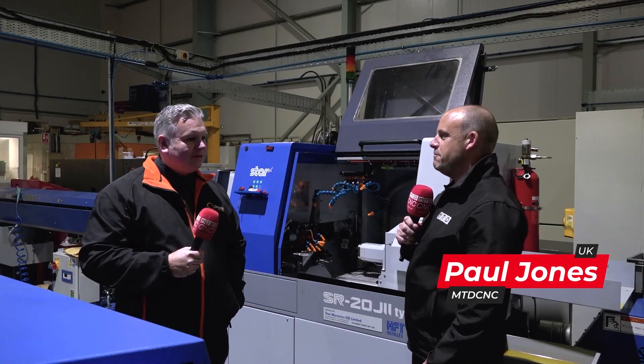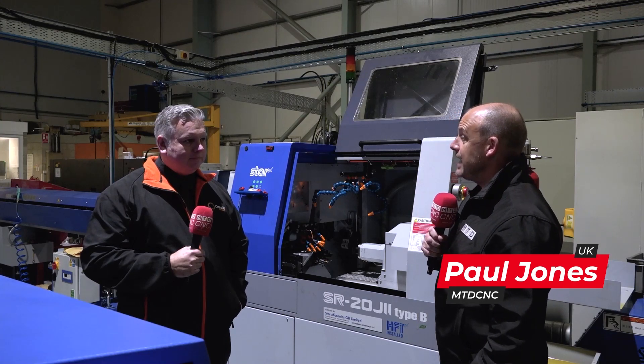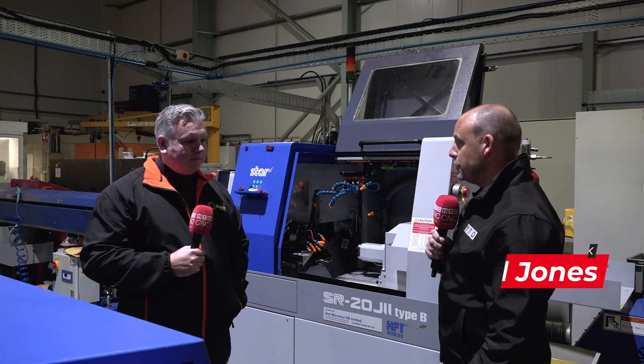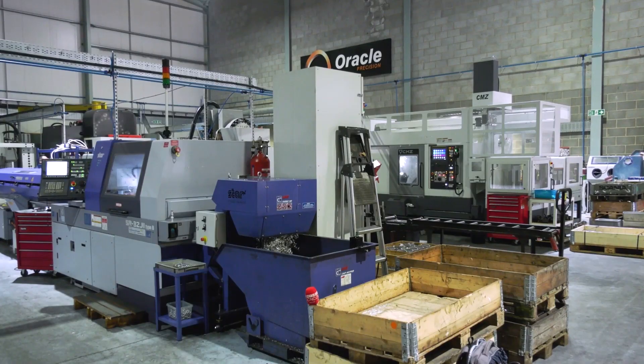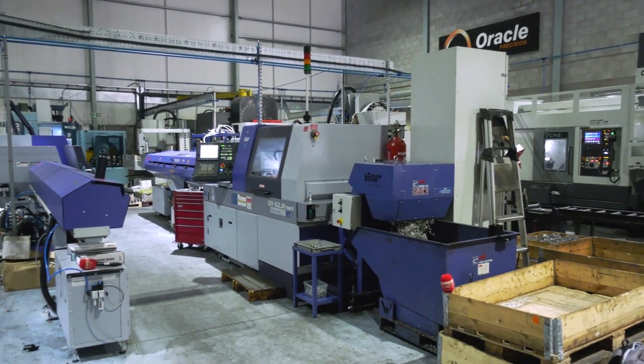Sean, I think this is the second time we've been here in a couple of weeks. The first time around we were looking at CAD-CAM solutions from SolidCAM. Today the focus is very much on these Star machines that you've got here. Tell us why you've got them and what you do with them.